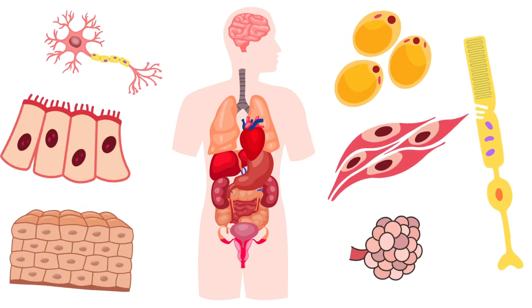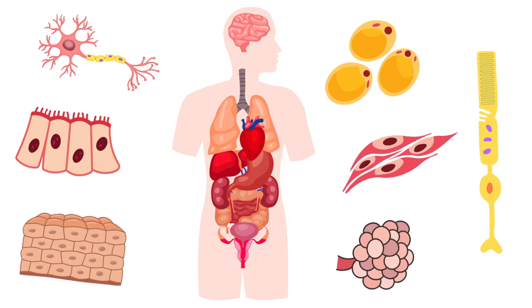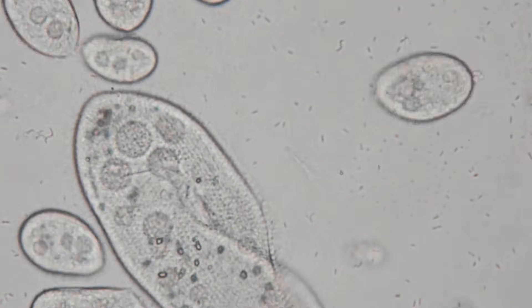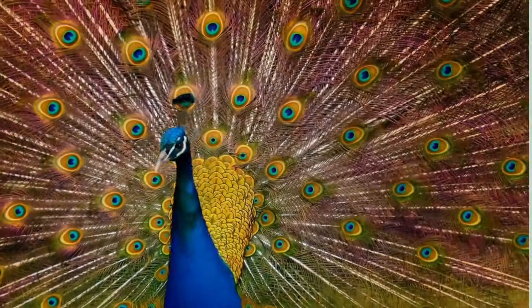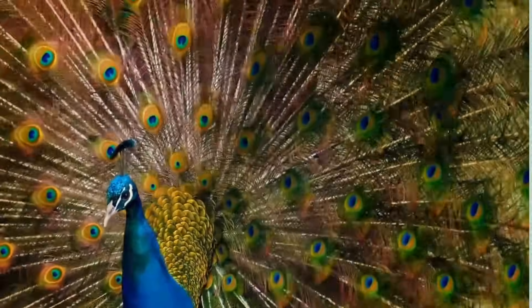Each type of cell is like a piece of a big, complex machine working together to keep the whole organism alive and healthy. In summary, the organization in living things helps them perform various functions, and this organization becomes more complex in multicellular organisms, where many different cells work together to keep the organism functioning properly.